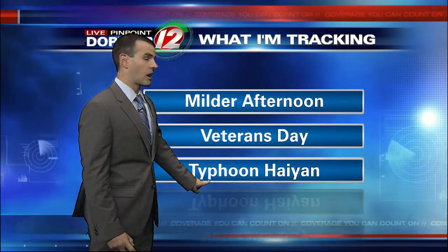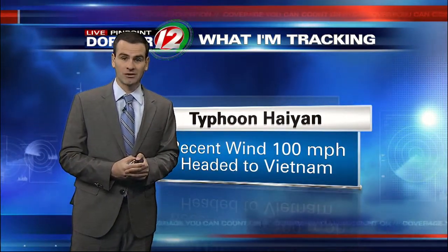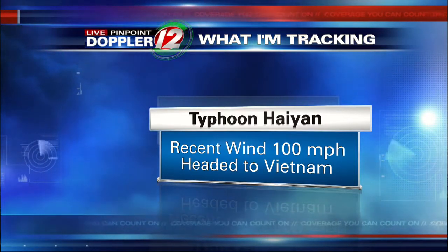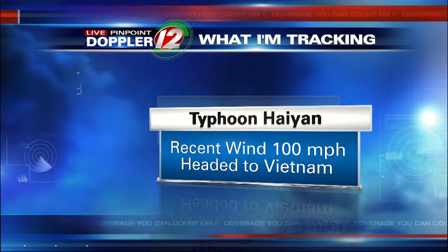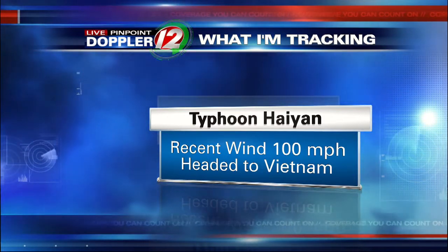Just the latest on Typhoon Haiyan — just a terrible storm. More and more reports continue to come out of the devastation. Right now, the recent wind reported at 100 miles an hour. Obviously that's still a strong storm, but nowhere near the strength that the storm was earlier. And it is headed to Vietnam, where they could be seeing 12 inches of rain through tonight into tomorrow.